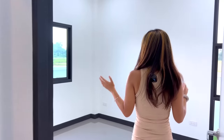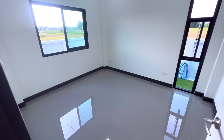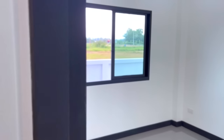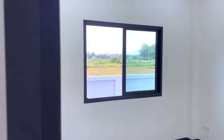This is the second bedroom. You can put the bed here. This bedroom is really nice because you can see the view outside and get plenty of natural light — absolutely perfect.